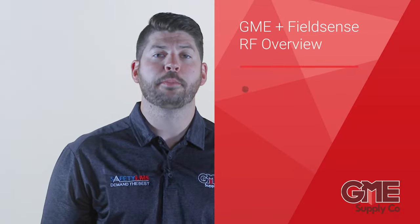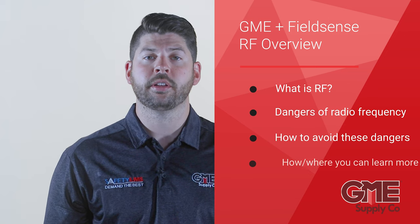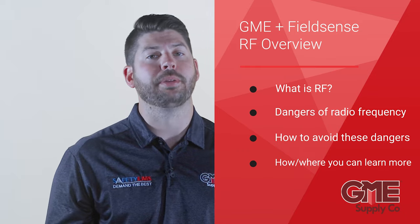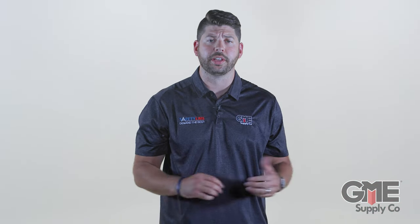With the help of our friends at FieldSense, we put together a quick overview of RF, its potential dangers, and how they can be easily navigated with a bit of knowledge. To start, let's talk about what RF actually is.